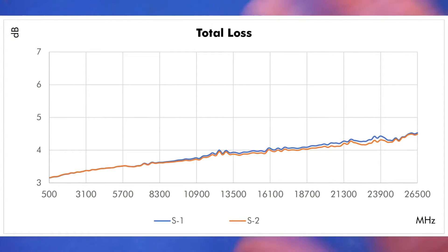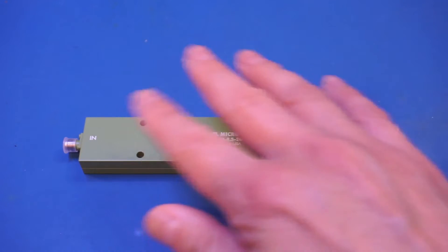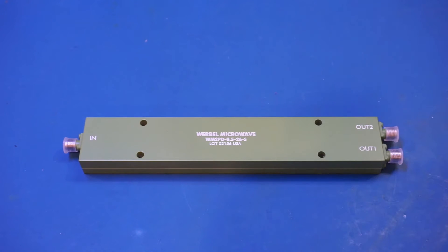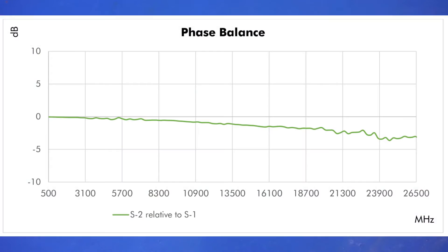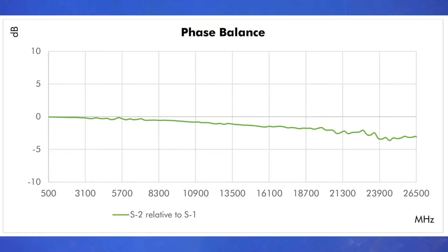Another key advantage of Wilkinson dividers is high isolation between output ports, typically above 20 dB. For this device, the insertion loss goes up fairly linearly with frequency, and even at the highest specified frequency of 26.5 GHz the loss is just under 4.5 dB — well below the nominal 6 dB loss of a two-way resistive divider. Another important spec is phase imbalance: ideally the signals from the output ports should be in phase, so the closer to zero degrees the better. The phase imbalance increases somewhat with frequency but the maximum is only 6 degrees.